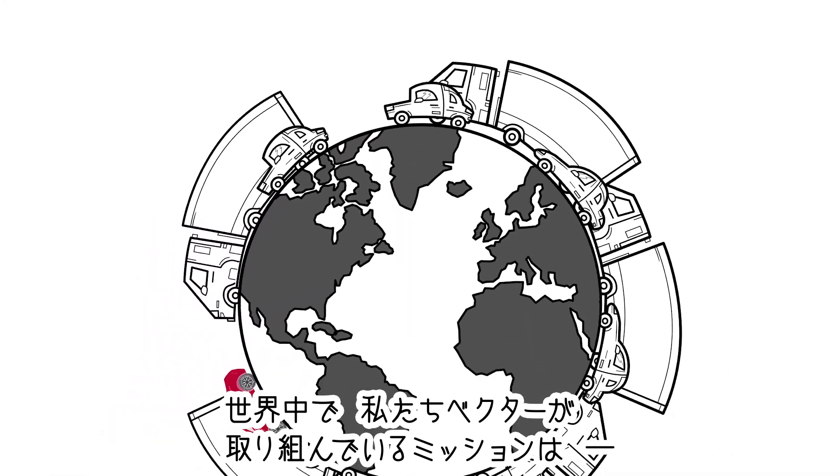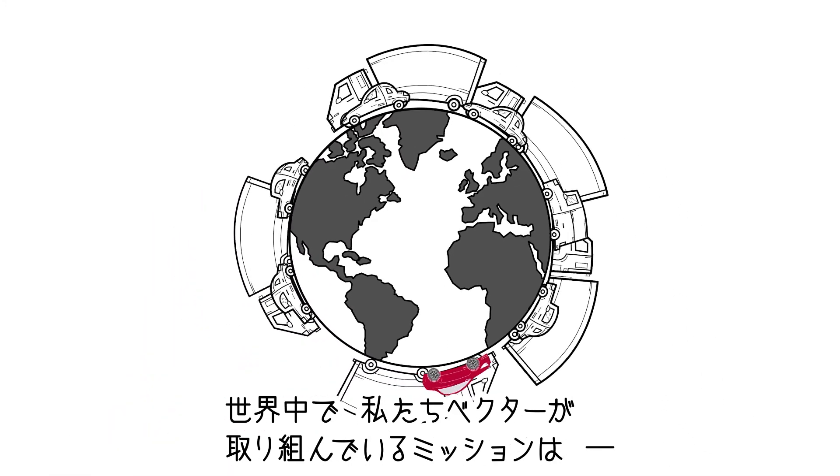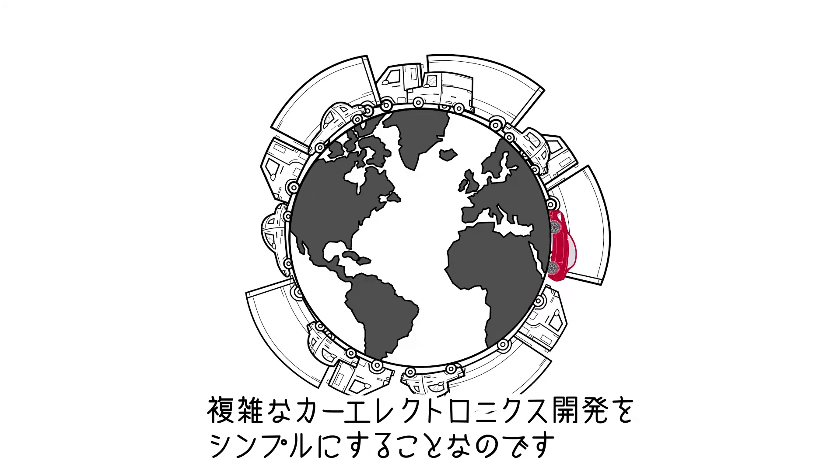Across the globe, all Vectorians are committed to one single mission: we simplify the development of automotive electronics.